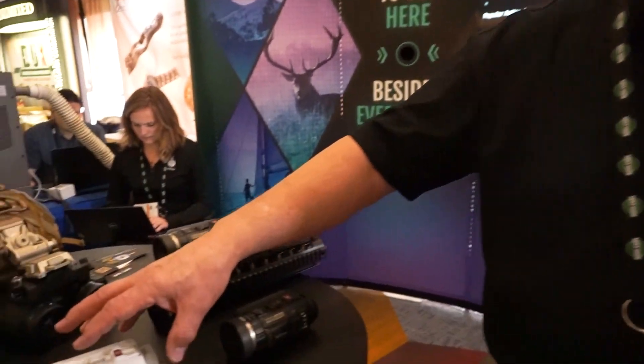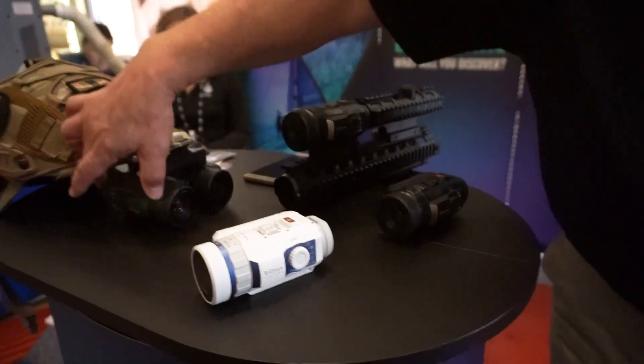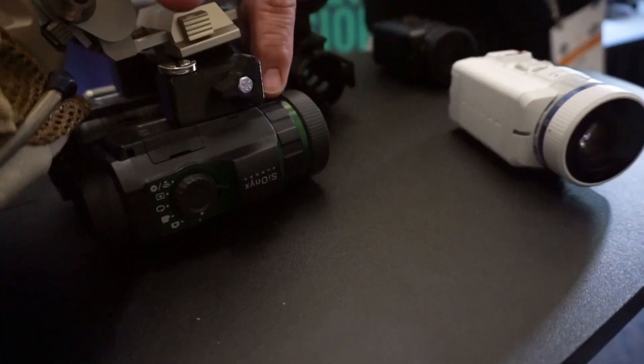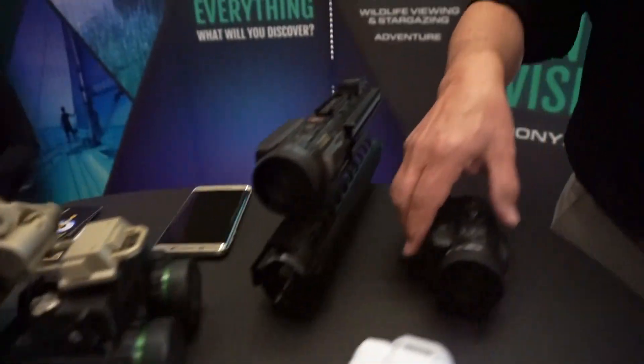We have three different models. On the low end of the price scale we have the $399 Aurora Sport. Then we have the Aurora Classic, which is the original Aurora — it used to be $799 and it's now $599. And today we have the Aurora Pro, which will be $799.